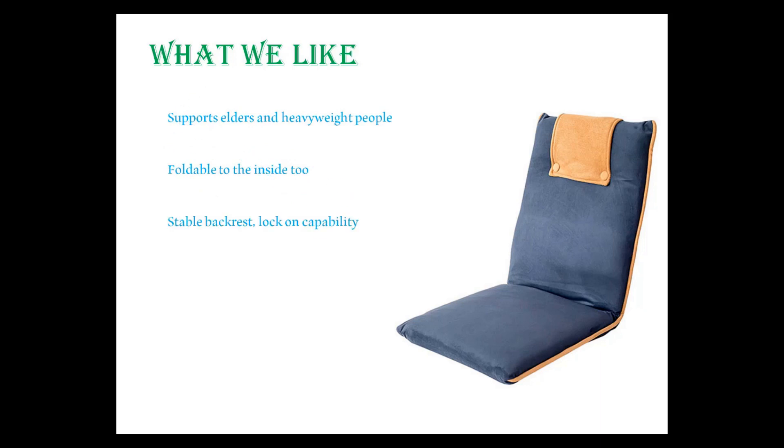The flexible backrest can handle up to 100kg weight. What we like: it supports elders and heavyweight people, is foldable to the inside too, has a stable backrest with lock-on capability, and serves as a floor lounger, extra seat, and seat cushion. It features eye-catching coloring and design, low weight, and a fair price.